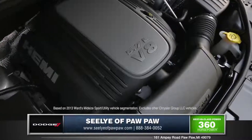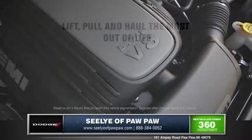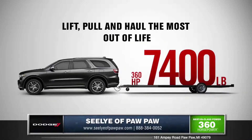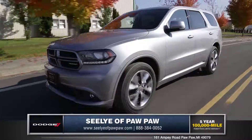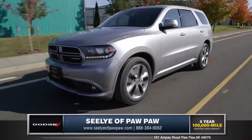The available 5.7 liter Hemi V8 engine produces 390 foot-pounds of torque and when properly equipped can tow up to 7,400 pounds. The standard 8-speed automatic transmission adds to the Durango's efficiency and smooth shifting ride.